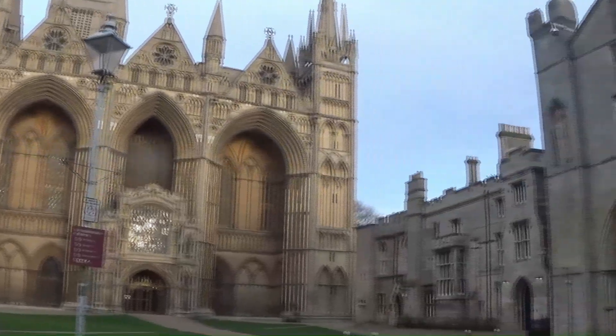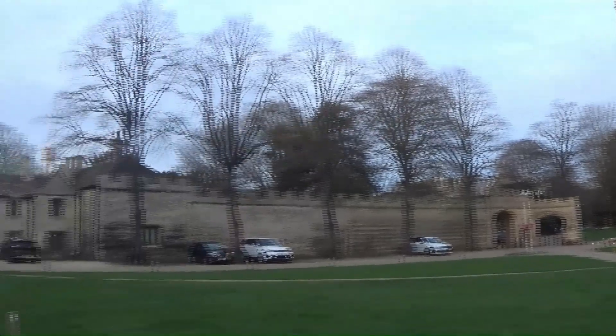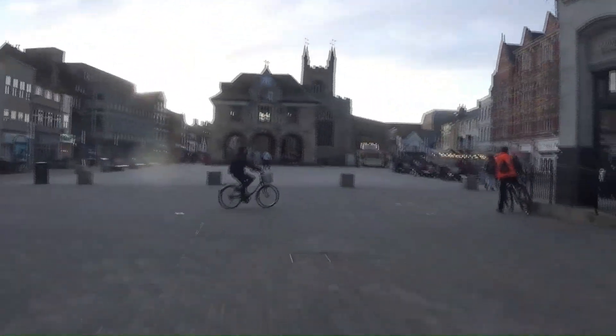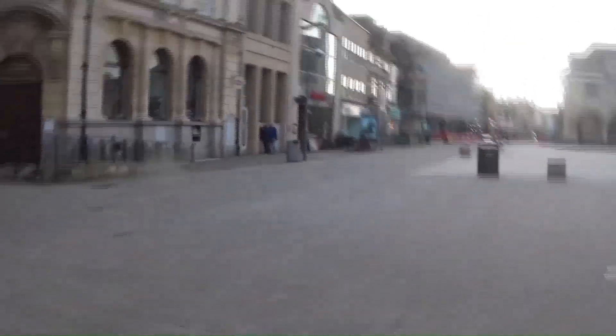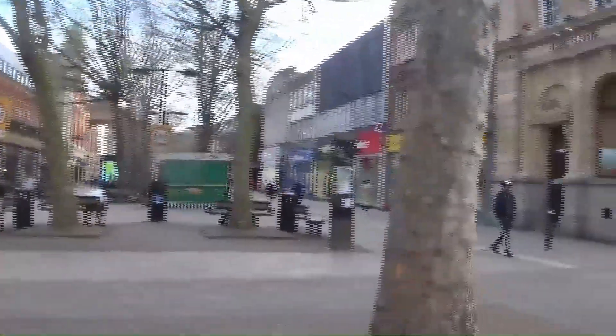Here Peterborough is quite feasible. Lovely building. Here's the main area of Peterborough. We've got a Starbucks coffee there. Then down here you've got shops and that.